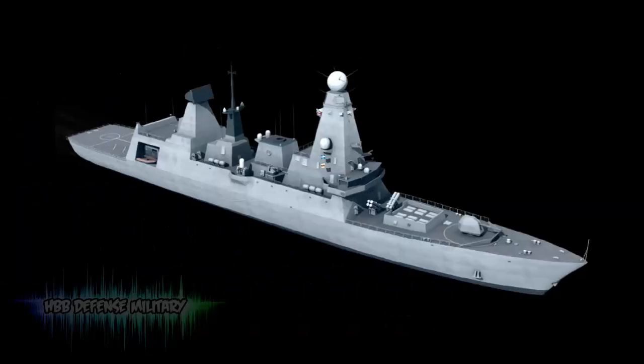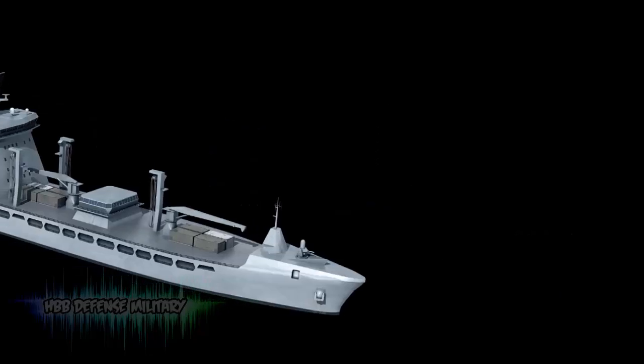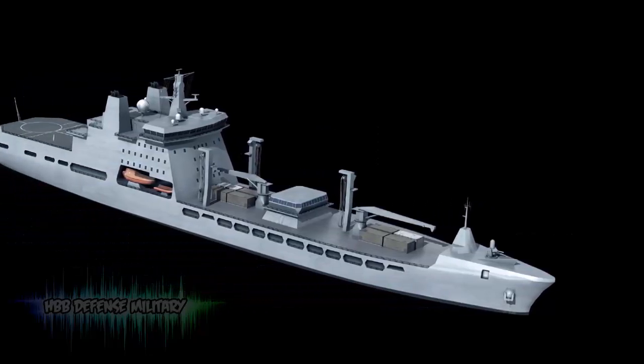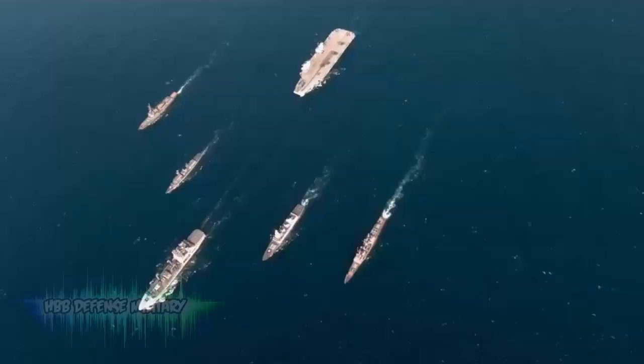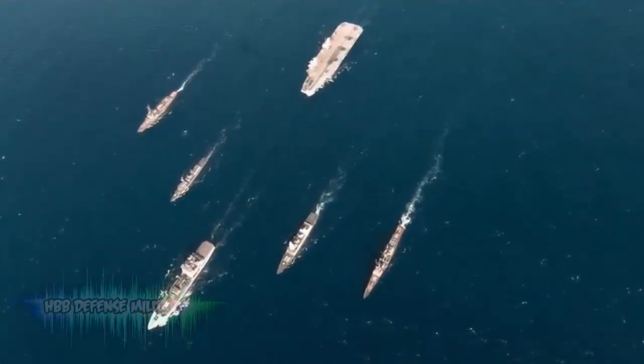Combined Power: Fast Jets, Helicopters, Destroyers, Frigates, Nuclear Submarines, Support Vessels, Minesweepers. They're all vital pieces of kit, each with their own role to play in the modern Royal Navy. But put them together, with a state-of-the-art aircraft carrier at their center, and you have a fighting force that's as potent as it is flexible.